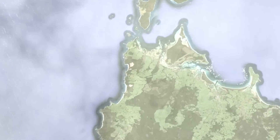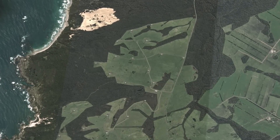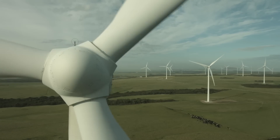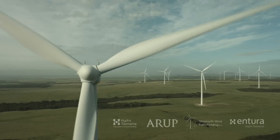This is Studland Bay Wind Farm on the far northwest tip of mainland Tasmania. Over the next few minutes you're going to hear the sounds of Studland Bay. We've made this short video to keep you informed.